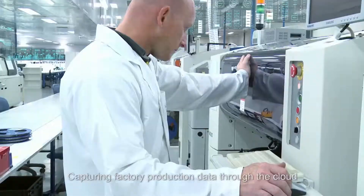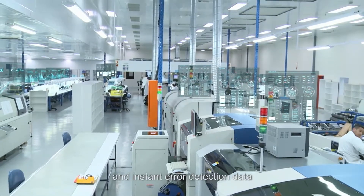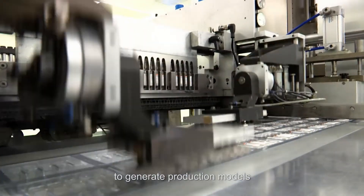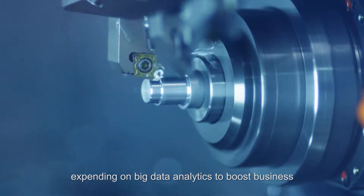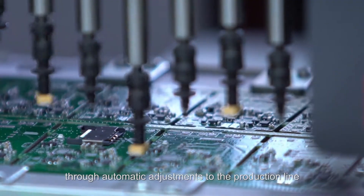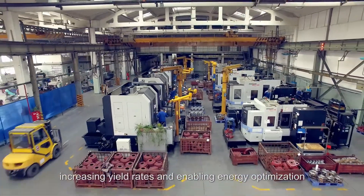Capturing factory production data through the cloud, utilizing predictive maintenance and instant error detection data to generate production models. Expanding on big data analytics to boost business through automatic adjustments to the production line, increasing yield rates and enabling energy optimization.